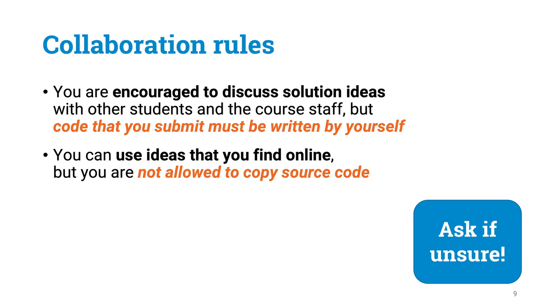Regarding online sources, you are free to use ideas that you find online, but you cannot directly use any code that you find online. The only exception is the code in the course material — if you can reuse some parts of that code, this is perfectly fine. If you are unsure about any of these collaboration rules, please ask us to make sure you are not breaking them.